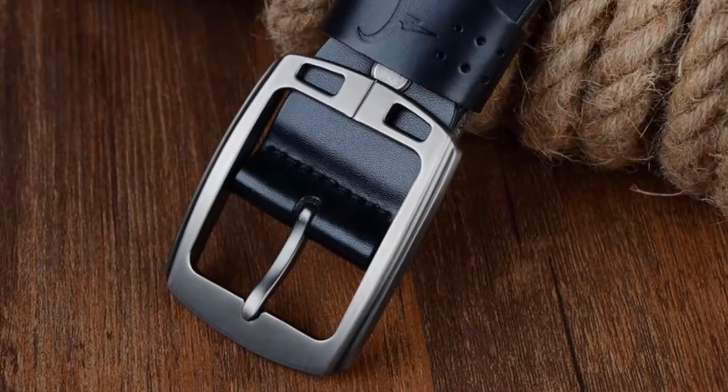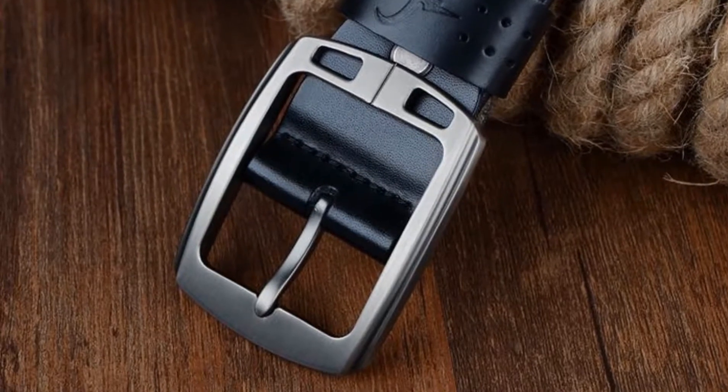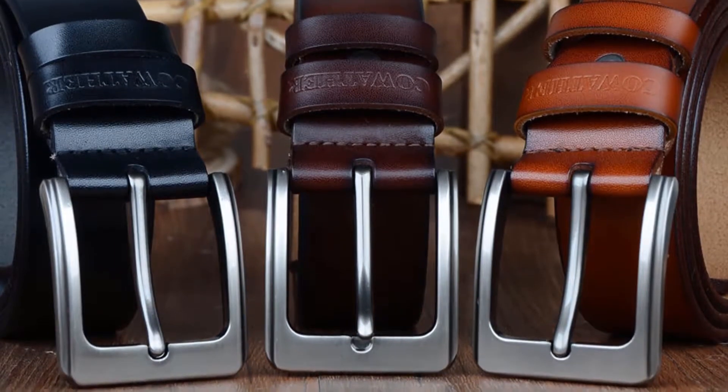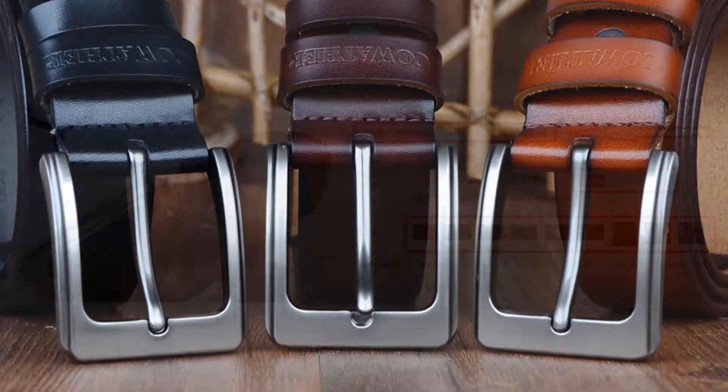You can also choose your buckle from 3 different types. Overall, it can be a good choice if you are really in need of a good looking belt and don't want to invest much money.